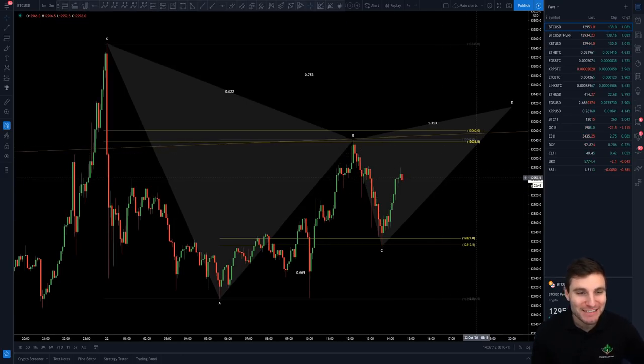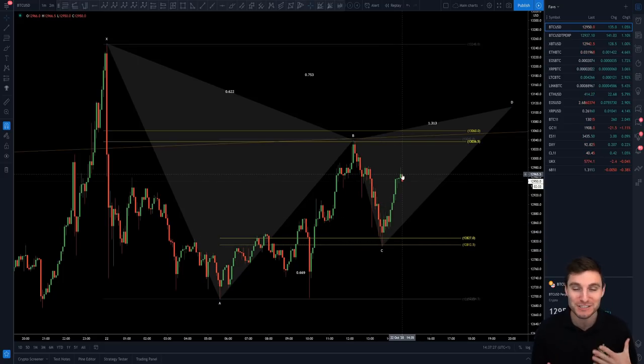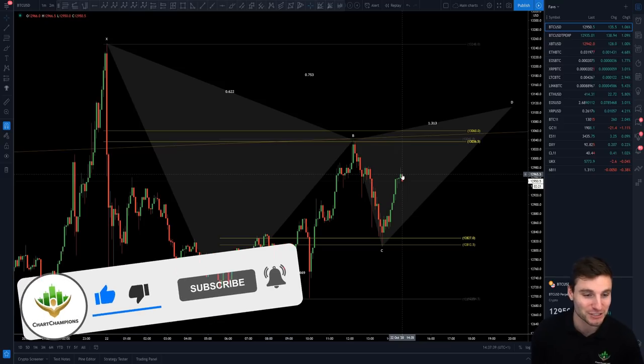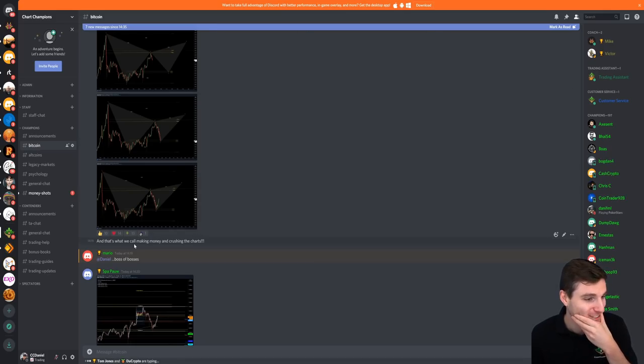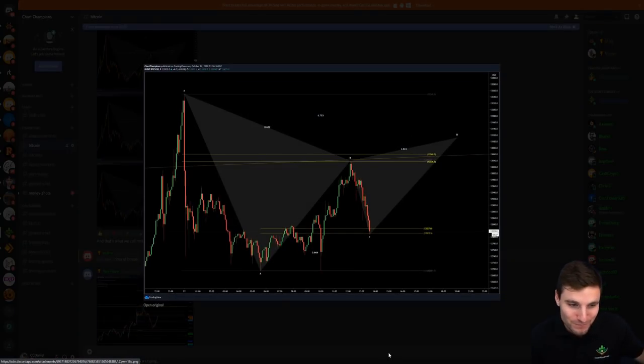And there we are, ladies and gentlemen — just hit take profit one on this trade. Another really good trade, if I say so myself. Managing to short that high, not getting greedy at the lows, switching the short back into a long position to the exact dollar, and then managing to capture this up to take profit one. I have to see how the rest of the position goes. If I ever needed an advert, this could be one — because that is a live trade example given to you here. This is what you come to expect daily within Chart Champions. I absolutely love, love, love these charts and love trading so much.